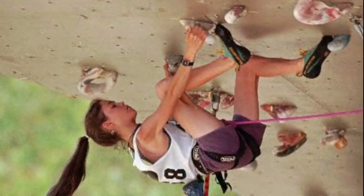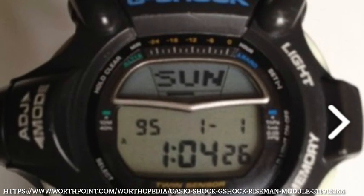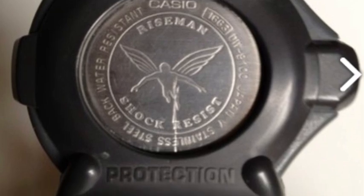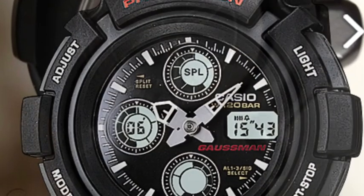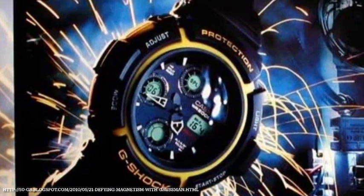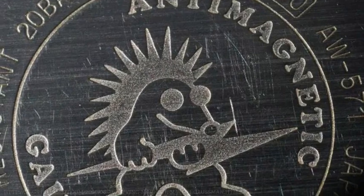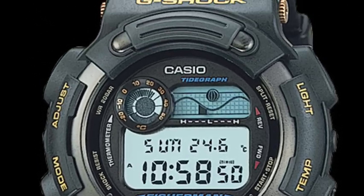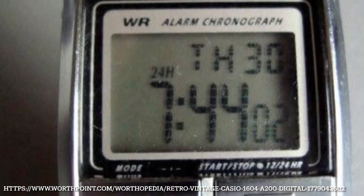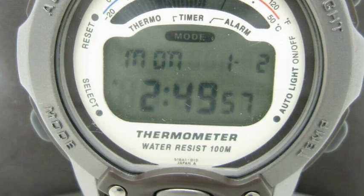1997 also sees some new additions to the Masters of G range. The Riseman is for those doing things at high altitude — think rock climbers, mountain bikers — with its inclusion of barometer, altimeter, and temperature, with an angel on the caseback matching this profile. The Gulfman brings with it an anti-magnetic focus — the G-Shock equivalent of the Rolex Milgauss or Omega Railmaster — originally actually labelled as a Mudman before being refocused. The Fisherman included the tidal graph with a mermaid on the caseback. Also worth noting are the beginning of the Futurist series and some Pathfinder references — I honestly struggle to plot the course of Pathfinder versus ProTrek.